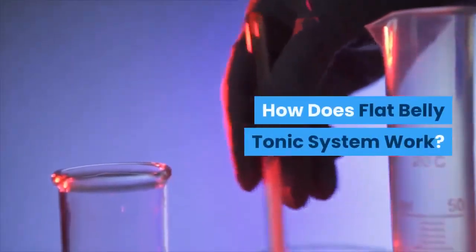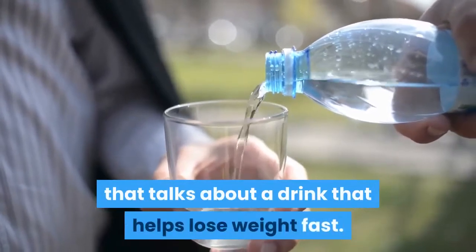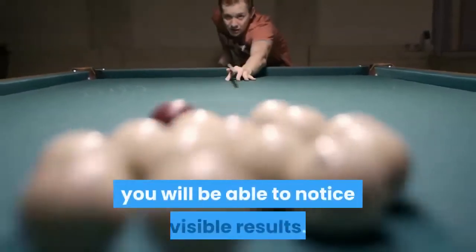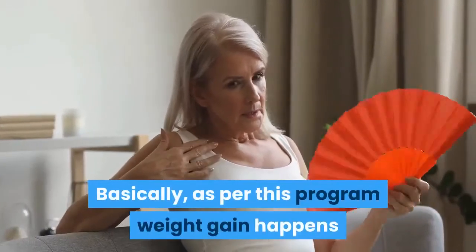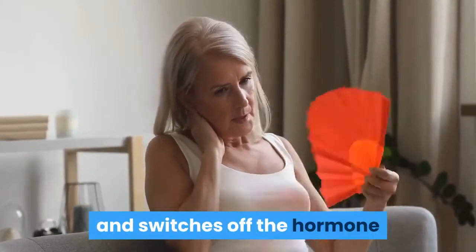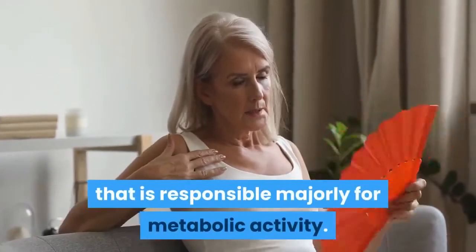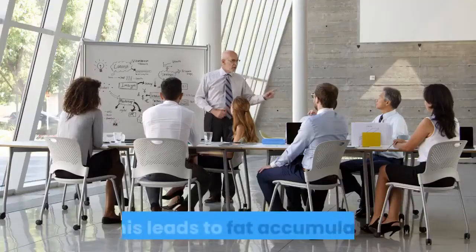This program works efficiently and is natural. Flat Belly Tonic is a system that talks about a drink that helps lose weight fast — within just 30 days of starting, you will be able to notice visible results. As per this program, weight gain happens when the C-reactive protein (CRP) disrupts the functionality of the mitochondria and switches off the hormone responsible majorly for metabolic activity.